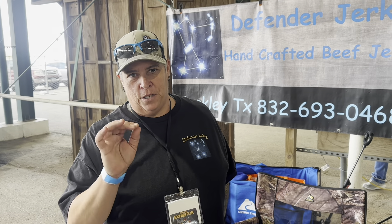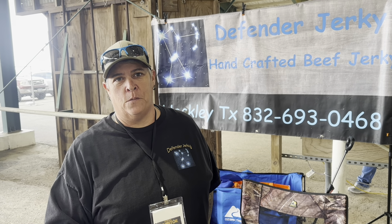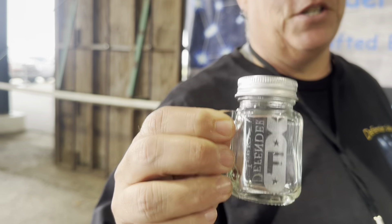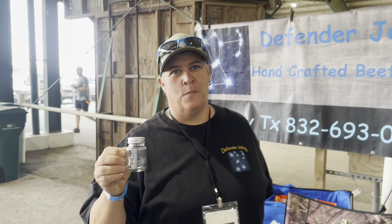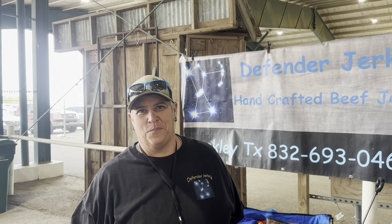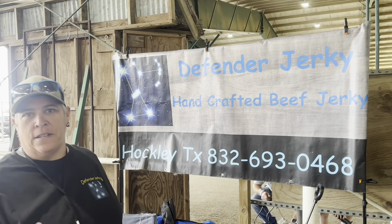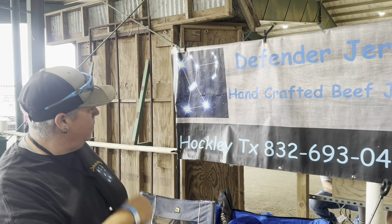When you taste this you're going to go, 'Man, that jerky's so good I want to drop the F-bomb' — and we're going to drop it for you. Every time you take a shot you're going to drop the F-bomb with Defender Jerky. Hit us up on that phone number, shoot us a message, tell us what you want and we'll get you taken care of.